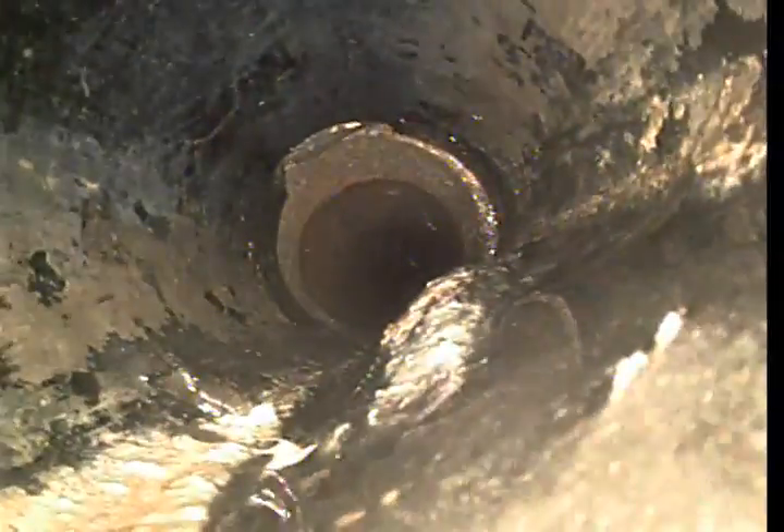Now we're into the Orangeburg. We've got a blister here. Another really bad blister there. I think a lot of the bottom of the pipe is just pretty much gone. Some other really bad spots. Another blister there. Another little blister here.